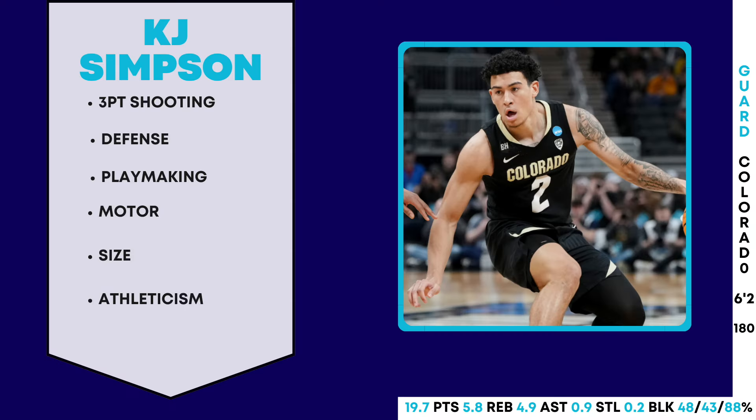What's going on everyone, Trust the Buzz here. If you're new to the channel, I make Charlotte Hornets content, so if that interests you make sure you go ahead and hit that subscribe button down below. In today's video I will be talking about how the Charlotte Hornets picked KJ Simpson from Colorado with the 42nd overall pick in the 2024 NBA Draft.